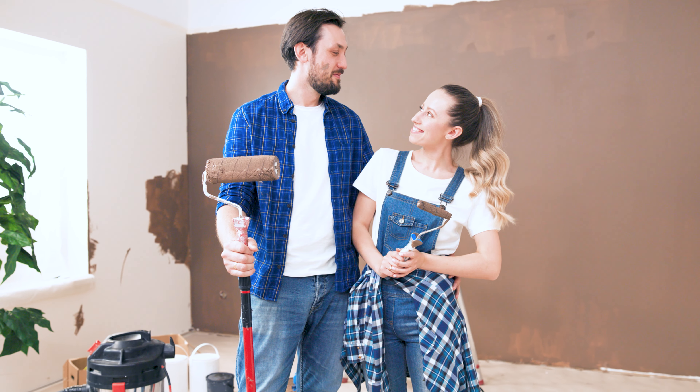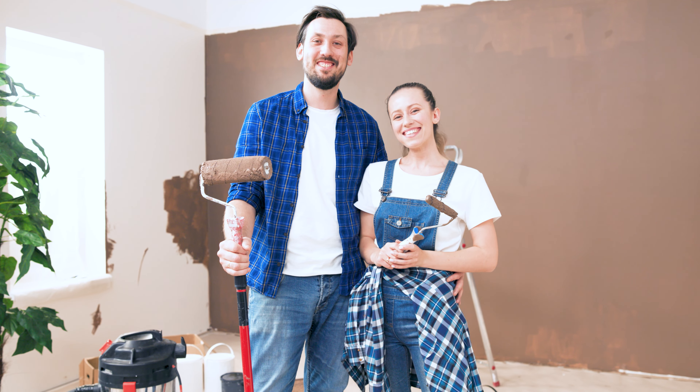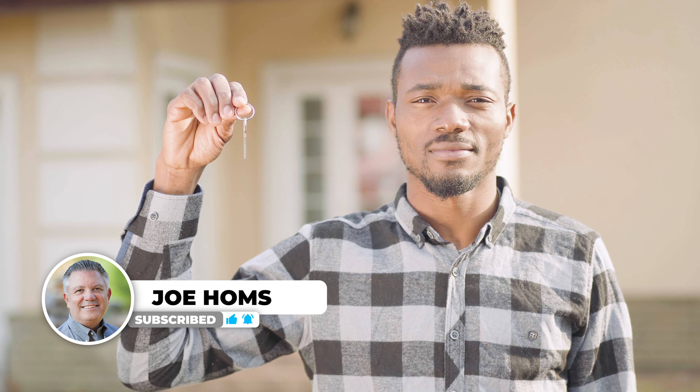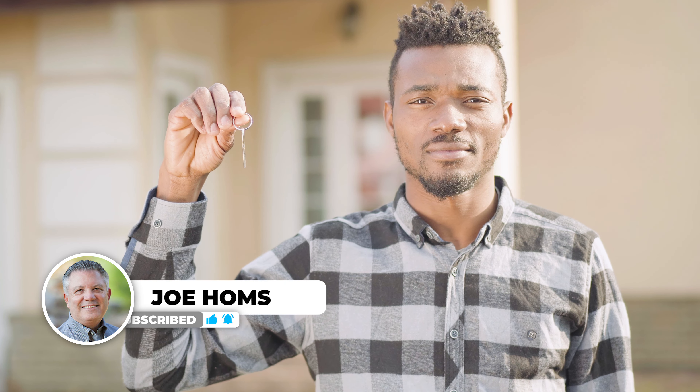House hacking is a fantastic way to live for free while building your real estate portfolio. Of course, like any investment, it requires some work, but the payoff is well worth it. So if you're ready to take the plunge, start researching and finding the right property for you. As always, if you have any questions, leave them in the comments below. Don't forget to like, share, and subscribe. I'm always here to help.